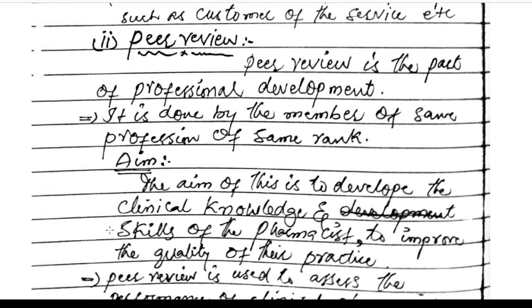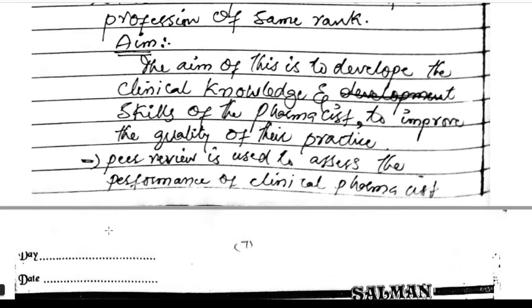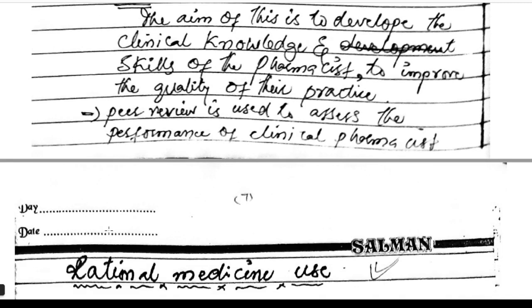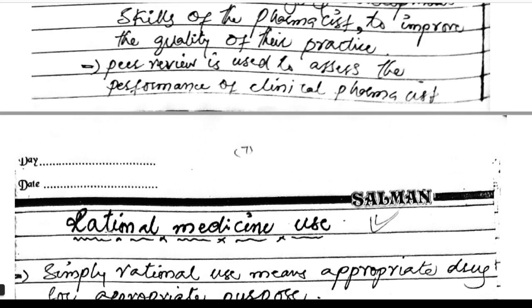Peer review is part of professional development. It is done by members of the same profession of the same rank. The aim is to develop the clinical knowledge and skills of the pharmacist to improve the quality of their practice. Peer review is used to assess the performance of the clinical pharmacist.